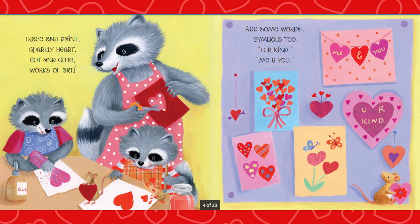Trace and paint, sparkly heart. Cut and glue, works of art. Add some words, symbols, too. You are kind, me and you.